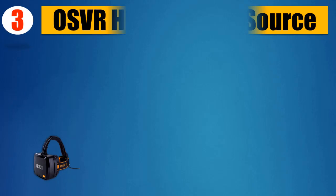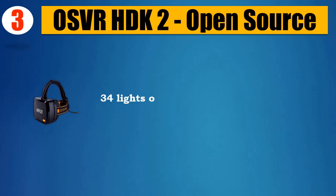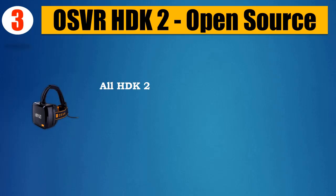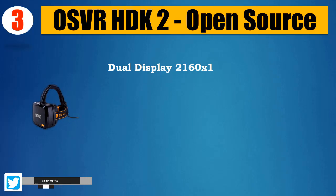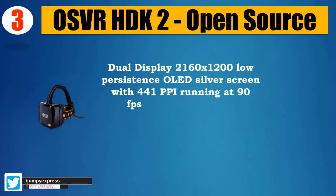Number 3: OSVR HDK2, Open Source. 34 lights on the HDK2 faceplate in total. All HDK2s come brand new but might be unsealed due to customs inspection. Dual display 2160x1200 low-persistence OLED screen.